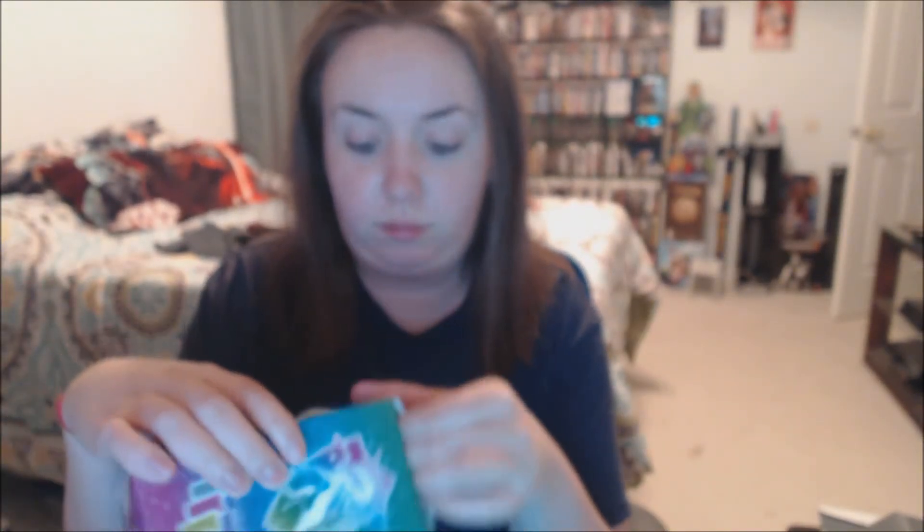Magical mixing pony pint. I don't know — it's a glass with a unicorn on it. I really don't know.